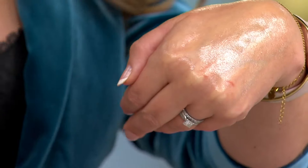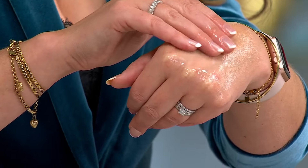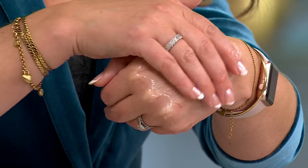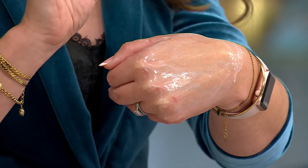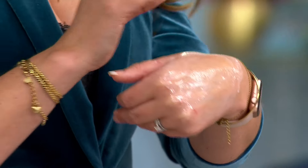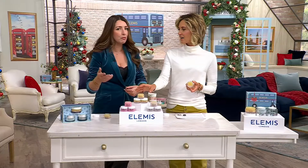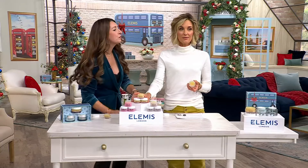When you use this, it's three textures in one. We start off with the balm as you saw it in the jar, massage it into your skin, luxuriate in that gorgeous oil richness, add water to change it into that beautiful milk, and then remove it with a washcloth. What's left behind is the cleanest skin — but also hydrated and comfortable, prepared for your serums and moisturizers.